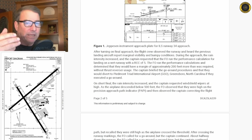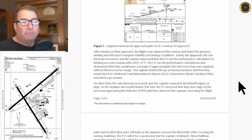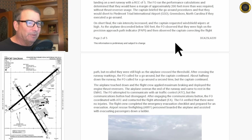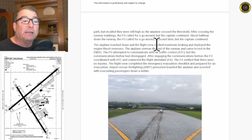The captain briefed the go-around procedures and noted they would divert to Piedmont Greensboro, North Carolina if they executed a go-around — so at least they were thinking about plan B. On short final, the rain intensity increased and the captain requested the windshield wipers on high. Windshield wipers have low and high settings, and their effectiveness is sometimes pretty marginal — sometimes just smears the rain around. As the airplane descended below 500 feet, the FO observed they were high on the PAPI indicators and observed the captain correcting the flight path, but they were still high as the airplane crossed the threshold. After crossing the runway markings, the FO called for a go-around, but the captain continued.